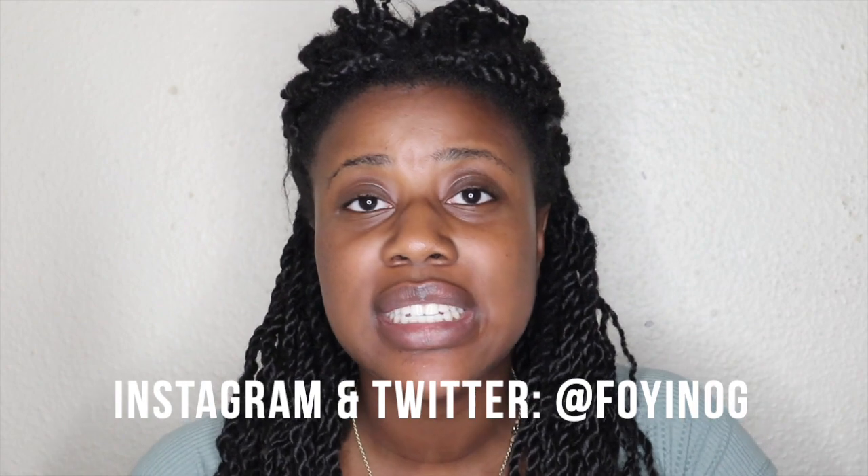Hello everyone and welcome back to my channel, my name is Foy and welcome to the Foy Hive. I hope you guys are all doing well and taking care of yourselves. We are officially in lockdown in South Africa because of COVID-19 — that pesky little coronavirus has taken over and we're just trying our best to stay safe and sane.